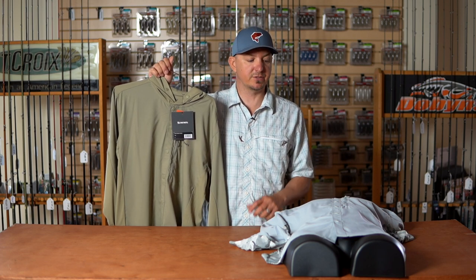Hey guys, John Sherman here, West Coast rep for Simms Fishing Products. I'm here with Tackle Warehouse talking new product for 2020 — ICAST 2020 launches.